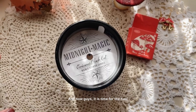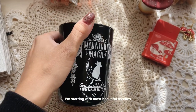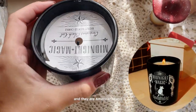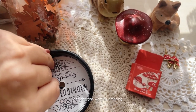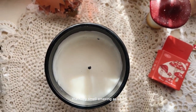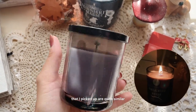And now, guys, it is time for the haul. As you can see, I'm starting with the most beautiful candles I've ever seen. They're actually called DW Candles and they are an American brand, but they had them in Austria. The designs were so amazing and now having lived with them for a while, I can say that they smell amazing as well. Both scents that I picked up are quite similar.